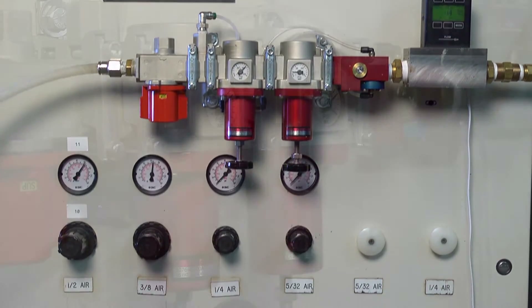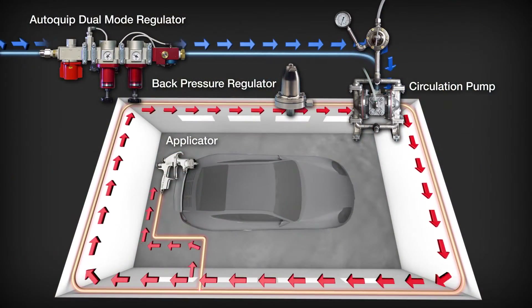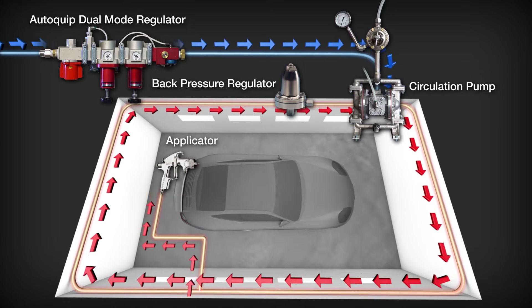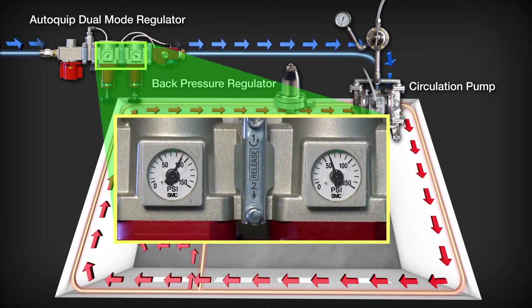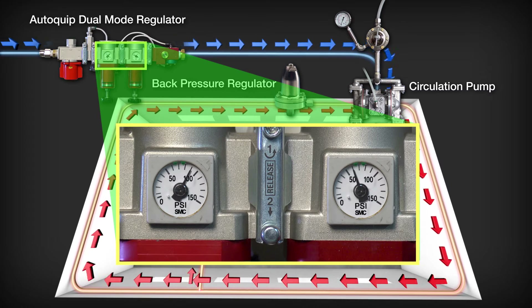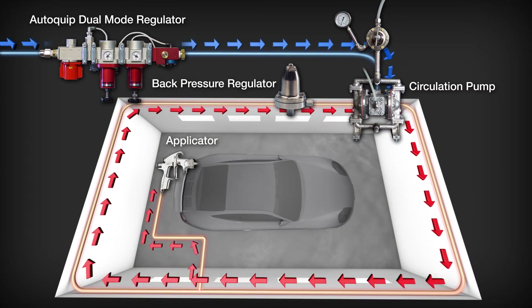Here's how our AutoQuip Pump Flow Control System steps in to save you in both time and money. A flow meter measures air consumption to the diaphragm pump. When the circulation and back pressure is reduced, the AutoQuip Dual Mode Regulator detects the loss and automatically modifies both pressure and flow, resulting in a constant pump cycle rate.